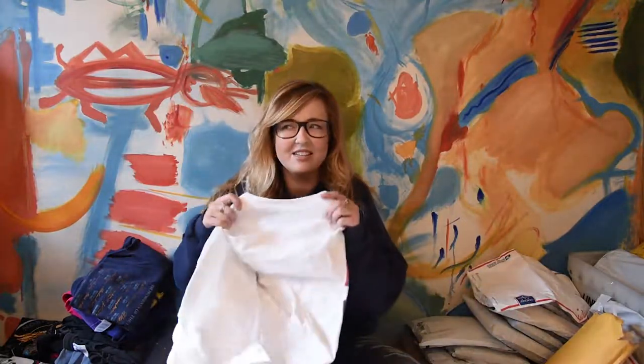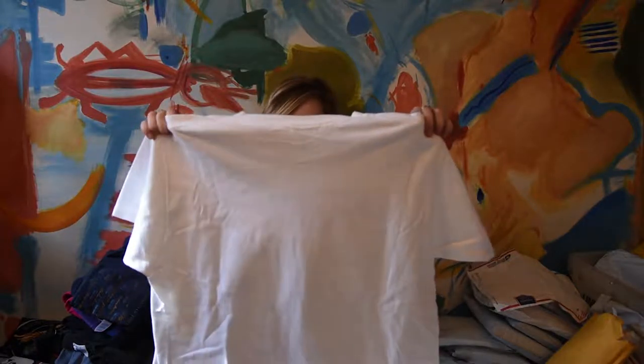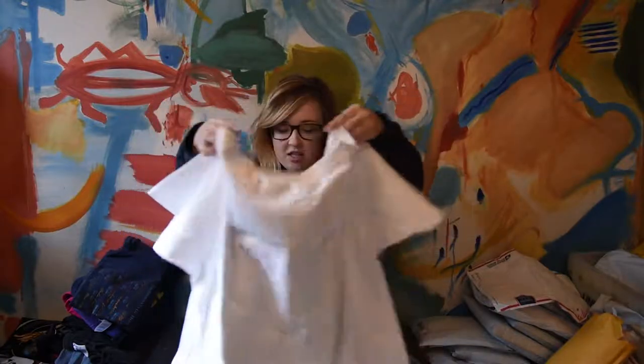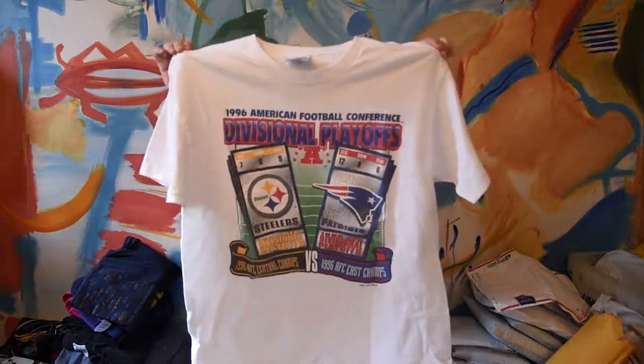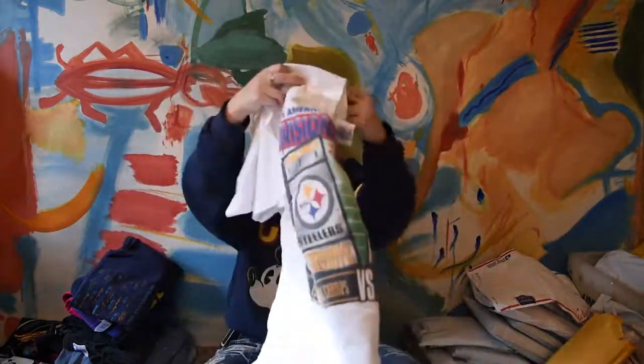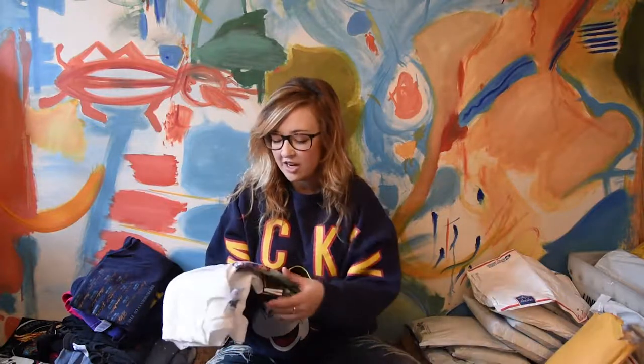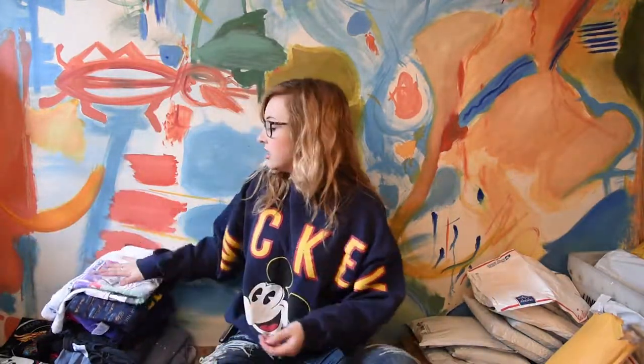I get all different sorts of people that subscribe to my subscription boxes, and having a variety of different people makes shopping for all different t-shirts really fun. This one's a 1996 American Football Conference divisional playoffs tee. It's got the Steelers and the Patriots against each other. It says 1996 real big up here — so if you're a nineties sports nerd, this is great. You've got your football conference playoffs shirt right here. It has the big graphics of the teams and like tickets on it. If you are into sports, athletics, football, that's a great tee.